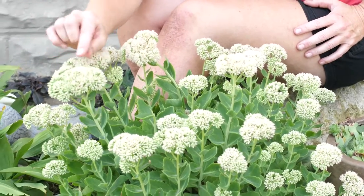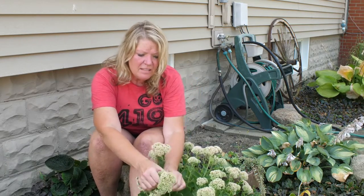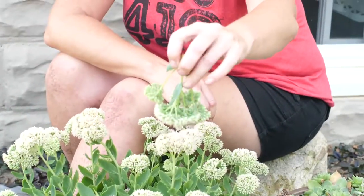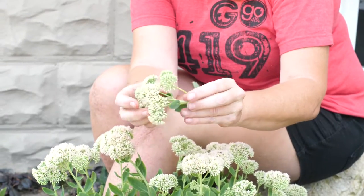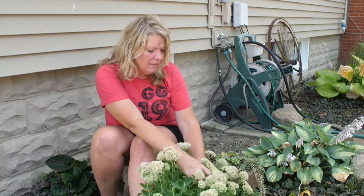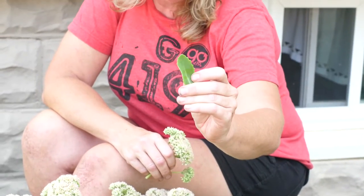And you can see from the ends here, it's just starting to turn its brilliant pink as we get into the fall. And look at these stems — they almost look like broccoli. Look at that underneath. Nice, thick stems. And the flowers are very tight, compact. And these big, thick leaves like this, that's what will keep it nice and moist as we get into the fall.